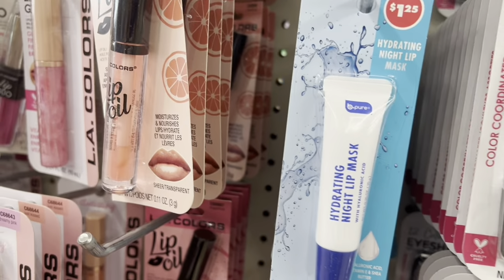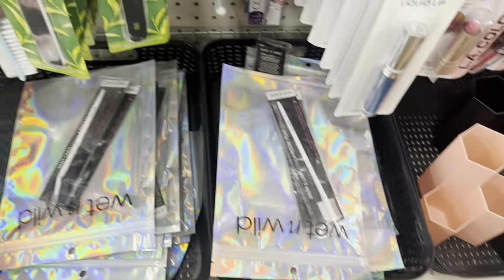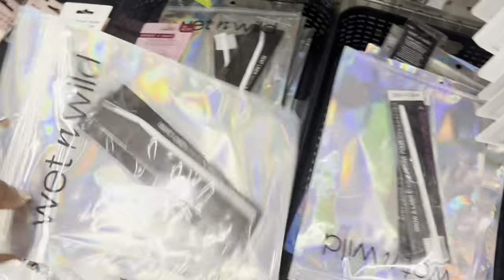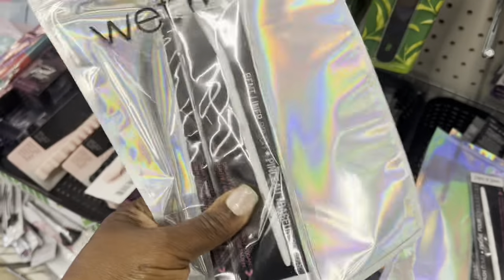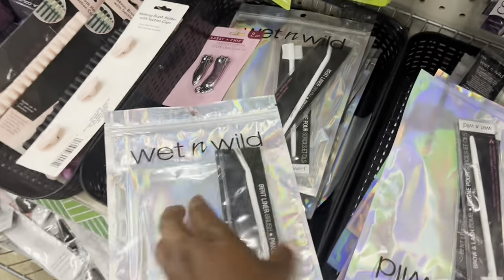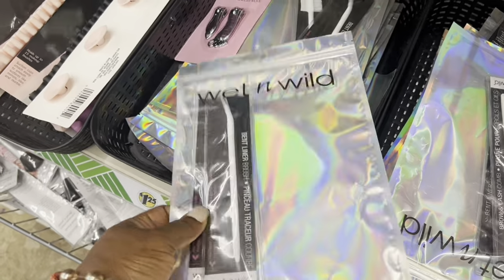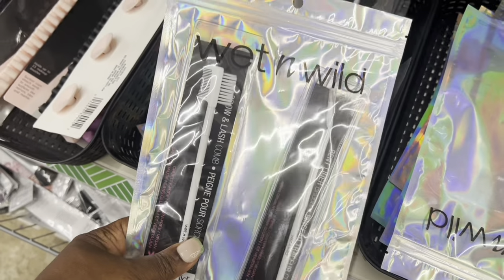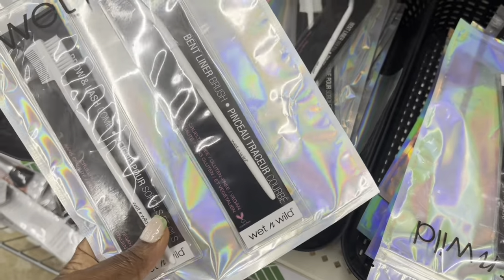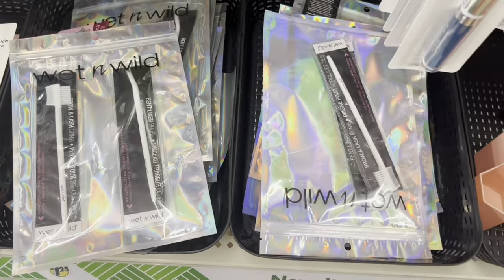This is new — a hydrating night lip mask. These are new down here too. You get a liner and what looks like two products in here. You get the liner and the lash, and then the lash and the brow for $4.25 — that's not bad at all.